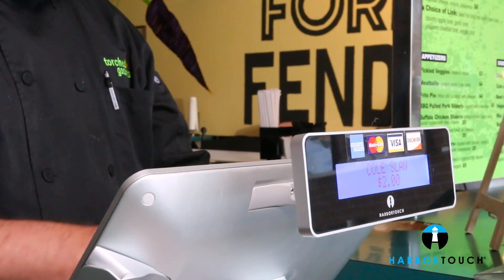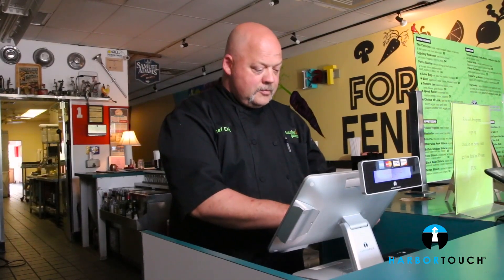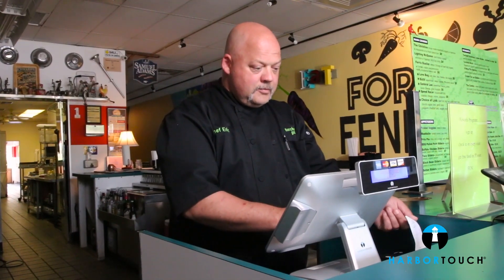The last day of the month I generate a report and it gives me total sales and total tax to be paid, all in under two minutes. We cannot say enough positive things about the Harbortouch Echo system and are 100% satisfied and highly recommend it. The support has been incredible from both Harbortouch's main headquarters and our local sales representatives.